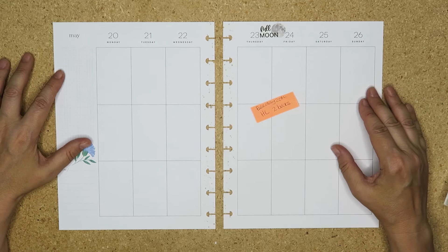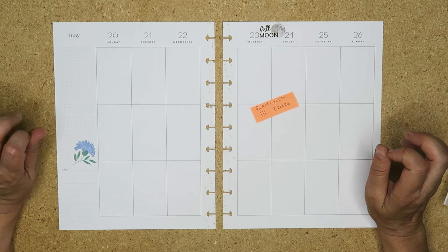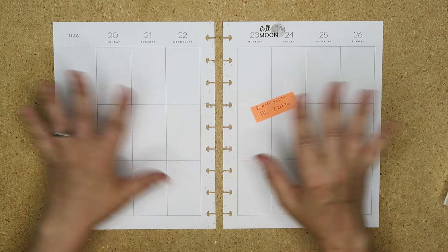Hello my planner pals and welcome back, and if you're new here then thank you for joining me and giving me a try. My name is Di, I am here at Creative Calm Design. Today I am decorating my vertical happy planner.